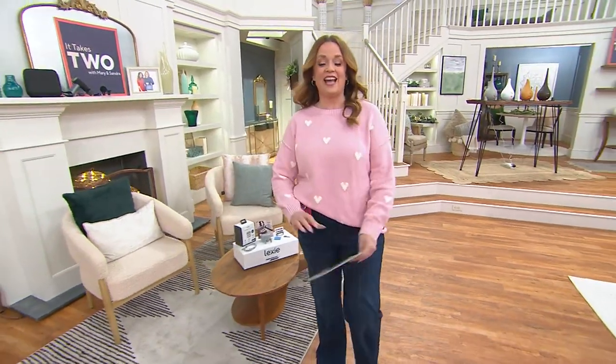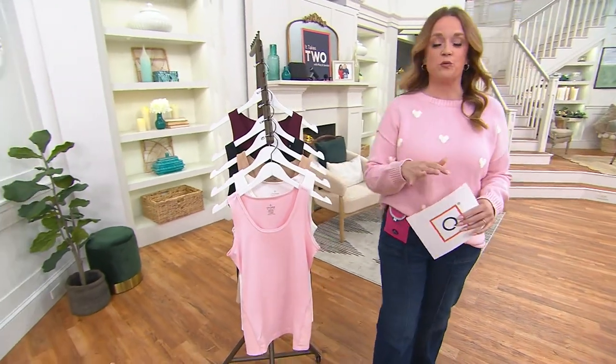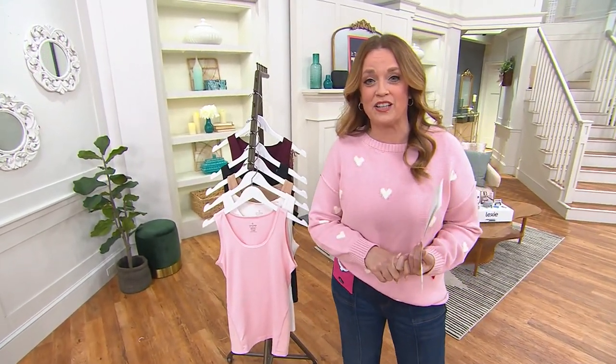Welcome back to It Takes Two. As you're shopping with us throughout the show, just know this is our wow-worthy week and we've got lots of wows for you, lots of programming coming up that you're going to love.